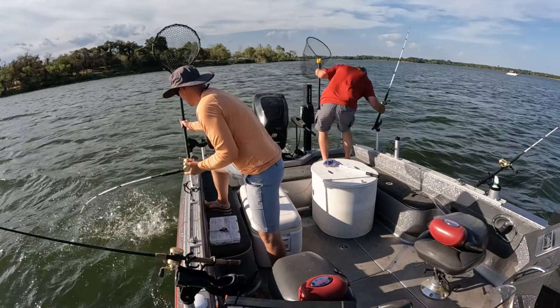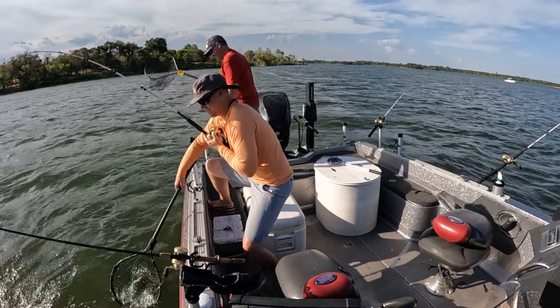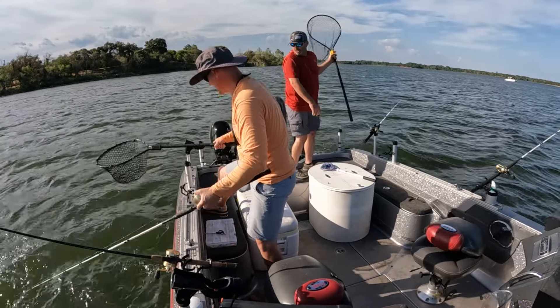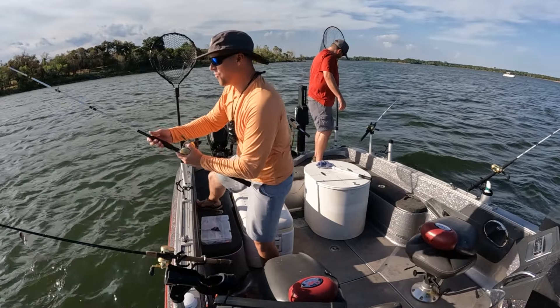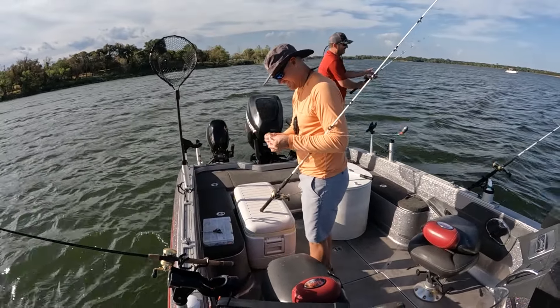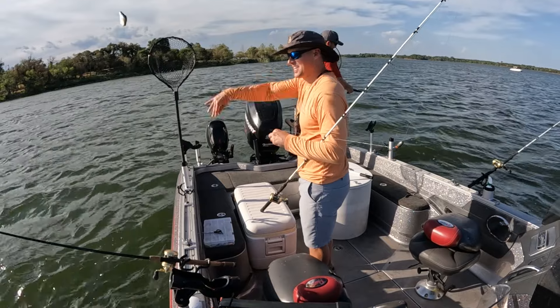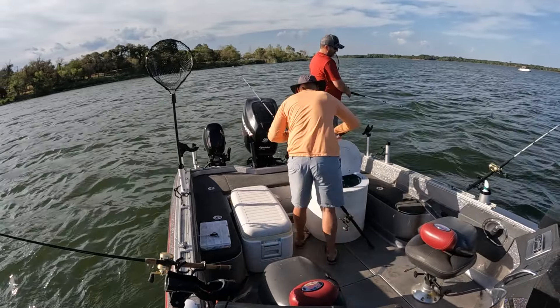We lost it. I should have taken him in. We've lost more fish — this is rare to lose them like this. When you're trying to feed somebody, man, they seem to pop off. That's when the pressure gets on.